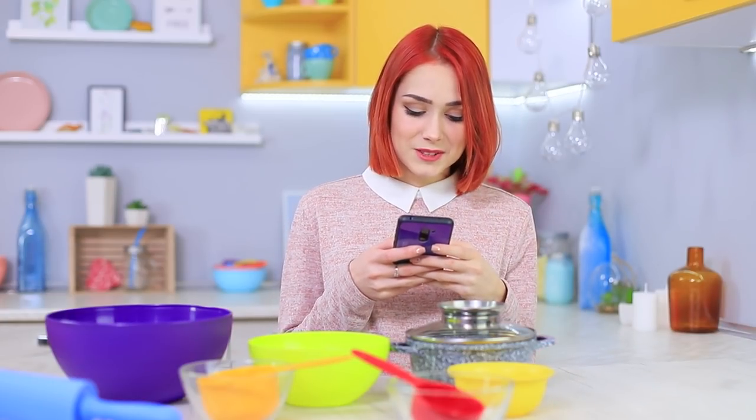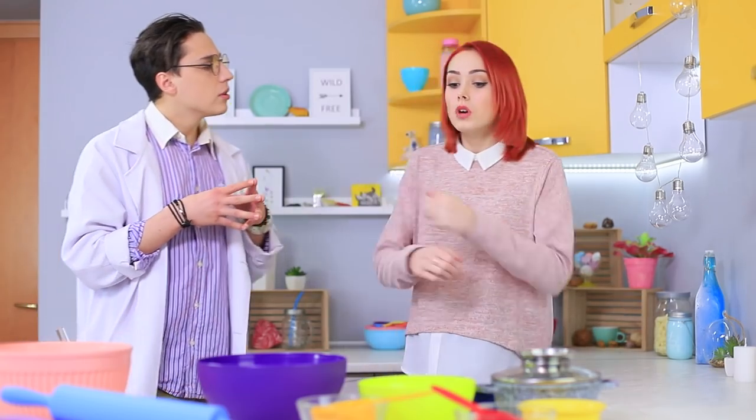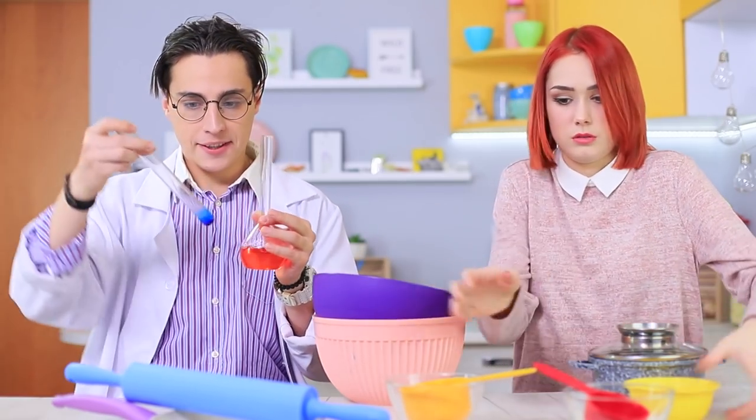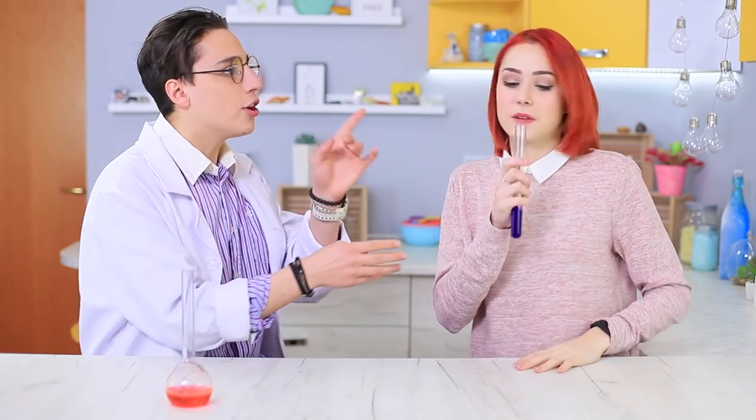Redhead wants to master her cooking skills, but she can't figure it out alone! Thank goodness she has a friend who is an expert in cooking science and will always help her out! Professor Baker invented a ground-breaking product! Nothing is known about its side effects because experiments on human beings haven't been conducted yet — and it seems like Redhead became the first test subject!